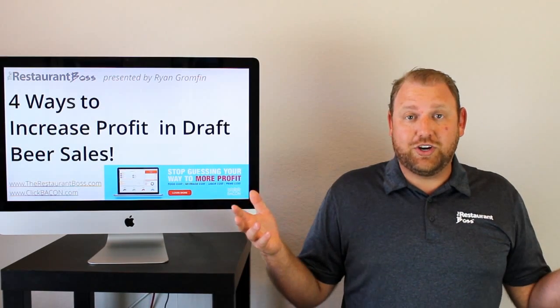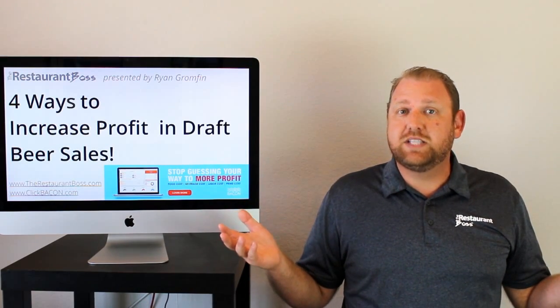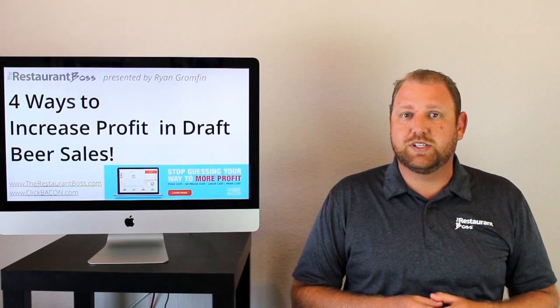Hey restaurant owners, let's go ahead and increase your profits and we're going to do that by talking a little bit about your draft beer system.